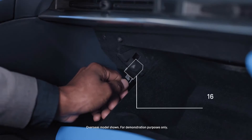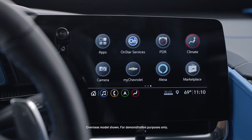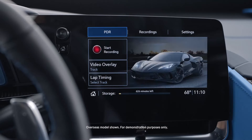Insert a Class 10 SD card that's 16 gigabytes or larger into the card reader in the glove box. There's a PDR icon on the menu. Push that so you can keep recording until you're ready to stop, then hit the button to stop recording and you have it on that SD card.